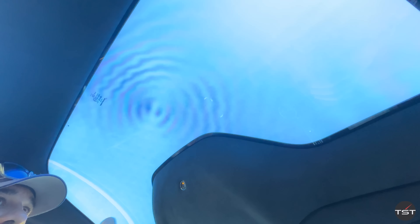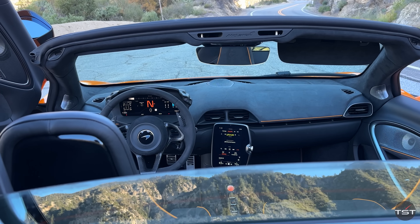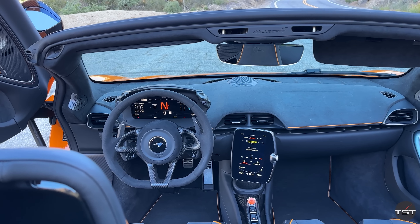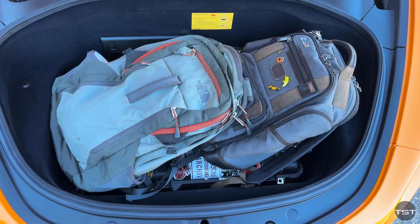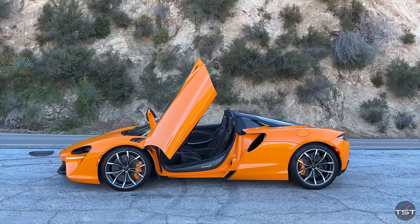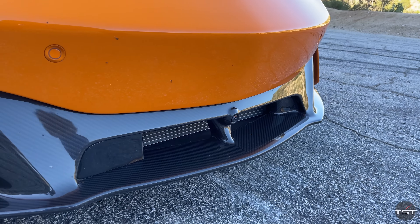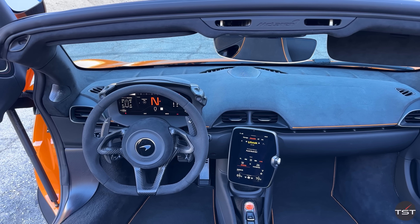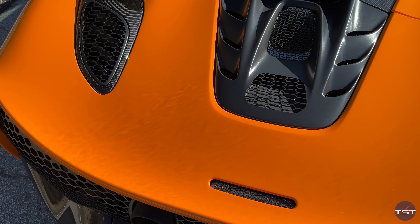And you've got the electrochromic power top, which goes down in 11 seconds — it blocks like 99% of UV light, not visible light, but I'm very grateful for that today. So the Artura replaces the sports series cars, the 5 Series and 6 Series. It's not cheap: $273,000 base for the Spider, and this one is $386,000. There's $115,000 in options, including $37,000 in exterior carbon fiber, $9,000 in interior carbon fiber, the $8,300 driving assistance pack, and the $9,000 electrochromic roof.